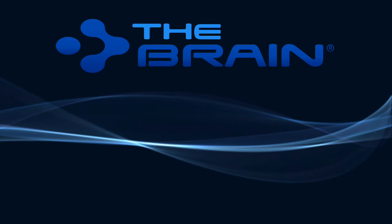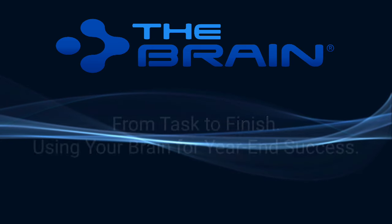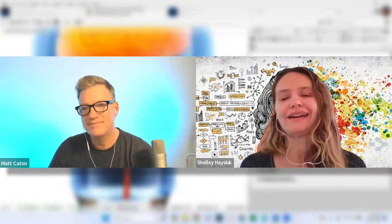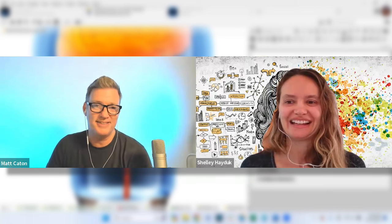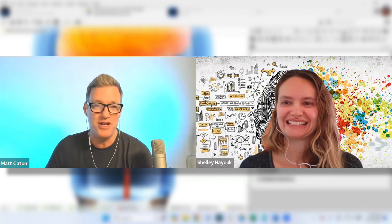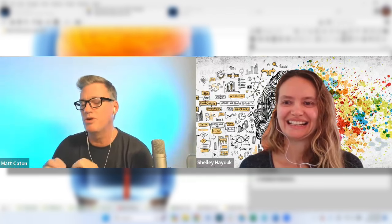Welcome to From Task to Finish: using your brain for year-end success. My name is Shelley Hayduck, and I'm co-hosting today's event with Matt Caton, our Director of Customer Solutions. Congratulate yourself — you're here because you are productive and efficient, and you want to take that into the new year. We've got some really great features to share to help you stay on track, on task, and get those jobs completed that are lurking within the brain you've created.